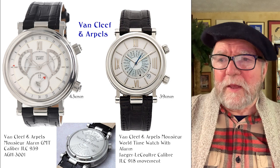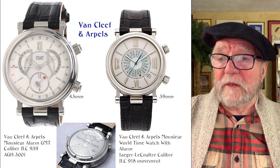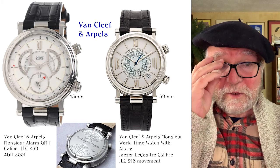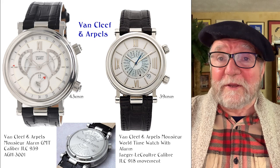The other one is the Monture World Time Watch with an Alarm — this is for a world timer. There's a Gilles Lacoutre caliber 918 movement in it. You end up with watches that have movements better than a lot of in-house movements, to tell you the truth. Gilles Lacoutre was used by Patek Philippe and Vacheron Constantin for years — they're really excellent movements. It's not one of these things where if they don't have their in-house movement, they're no good.